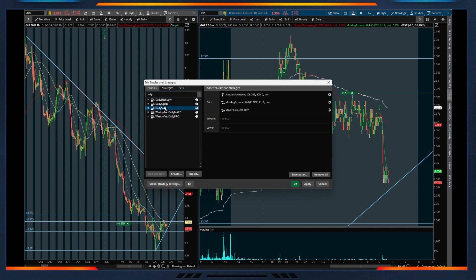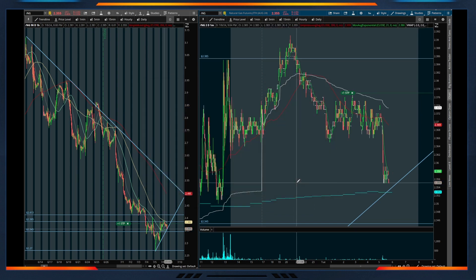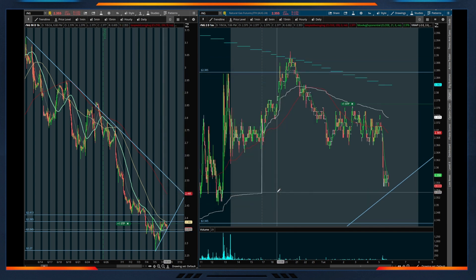That 2385 level happens to be that 100 SMA as well. I can put this on our chart to show it — in ThinkorSwim we can add this daily SMA indicator and then basically pick whatever time frame we want. If we want to add this moving average from our hourly chart, we can make this an hourly chart and then make this a 50 — and it'll actually be the 100.